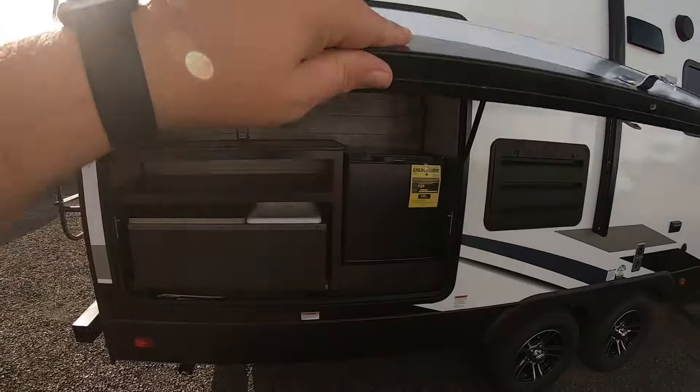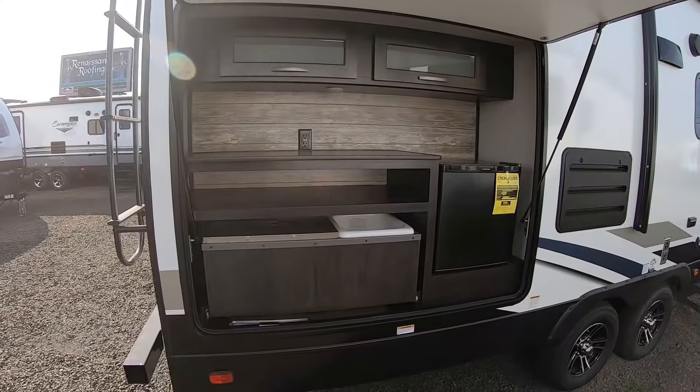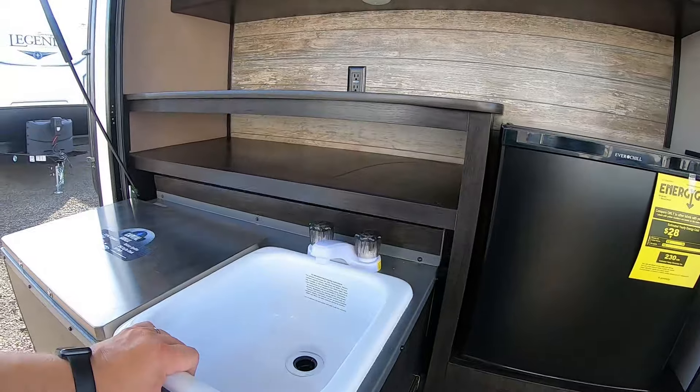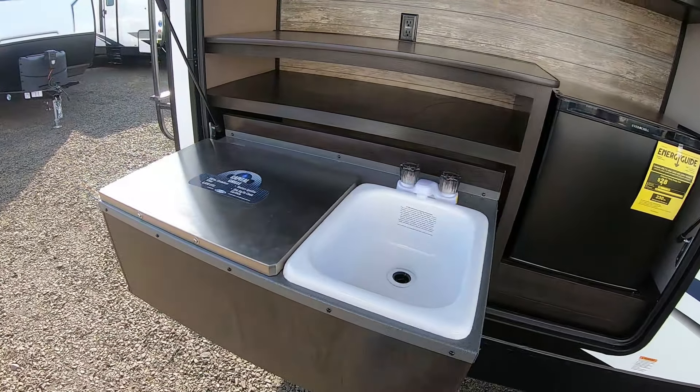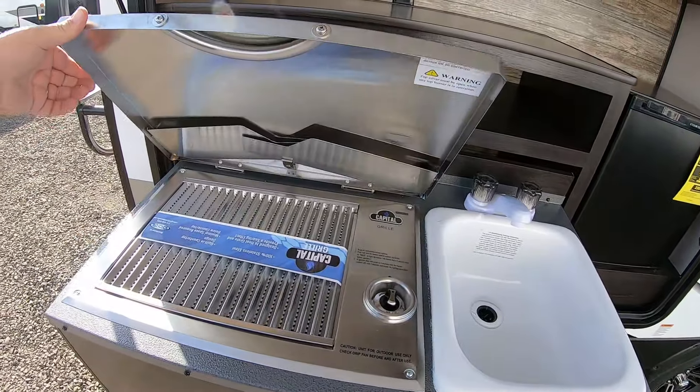Exterior features include gel-coated fiberglass exterior, front diamond plate protection, spare tire and carrier, nitrogen-filled tires, dual battery rack, four-inch square bumper with sewer hose storage.